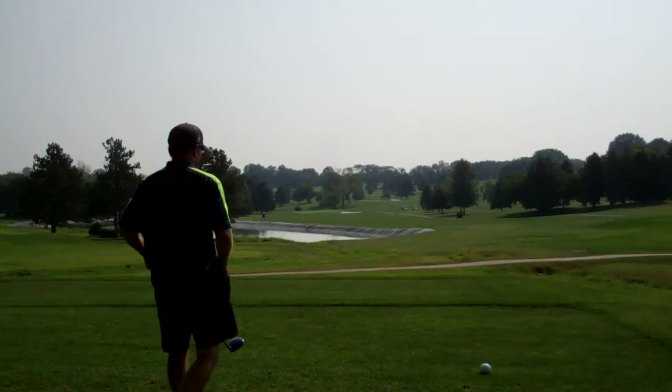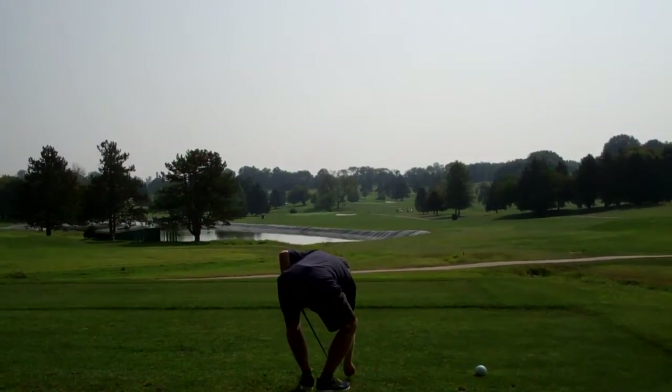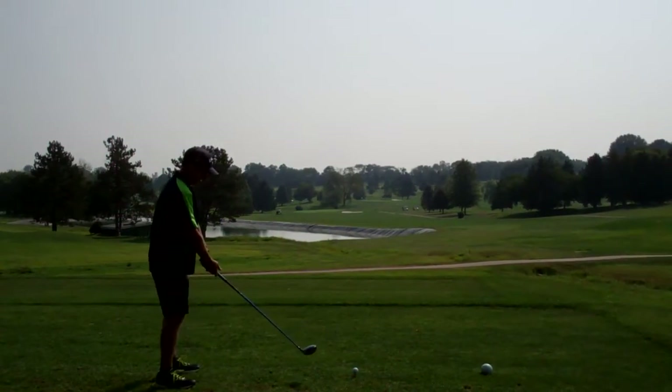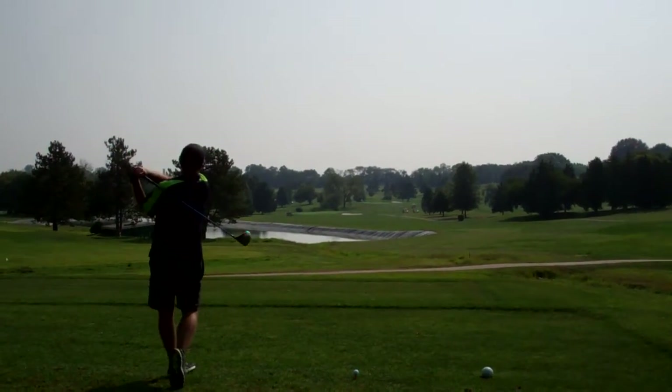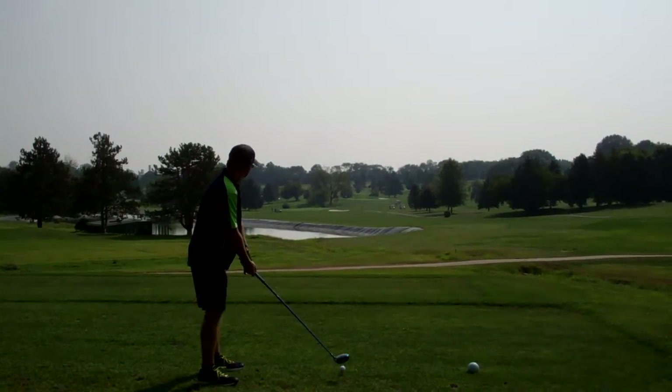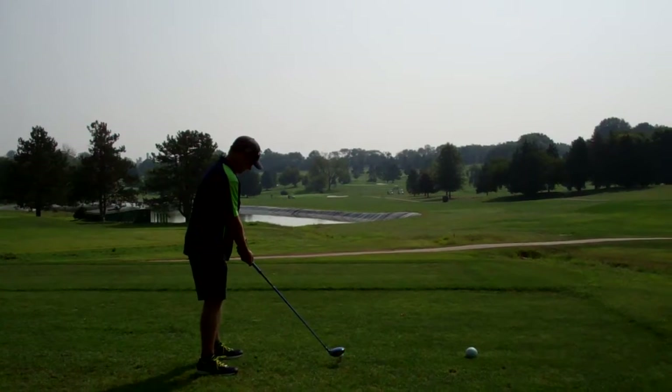Does this thing have a tracker on it? That would be nice. Is there an app you can get for that, Andy? Tracker? I saw it on eBay — $3,000 just for the lens. There's not something in the ball, right? I don't know how they do that.